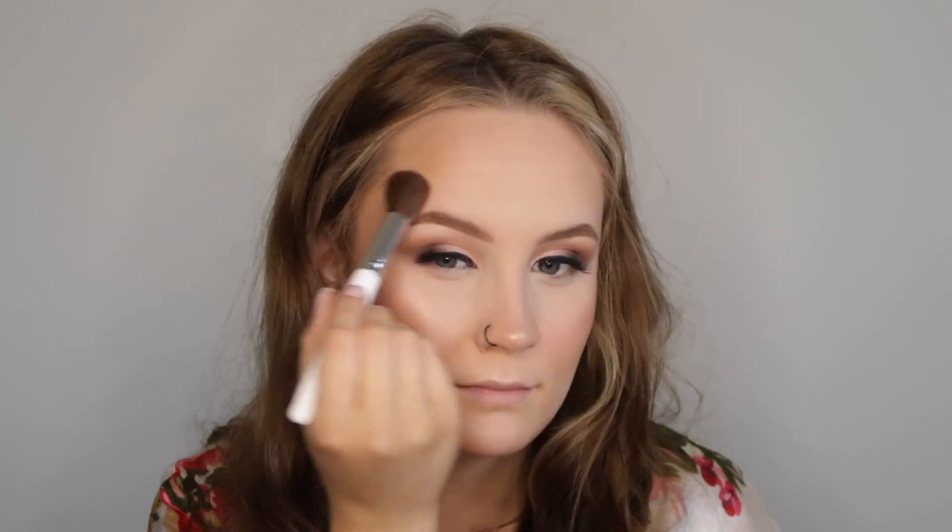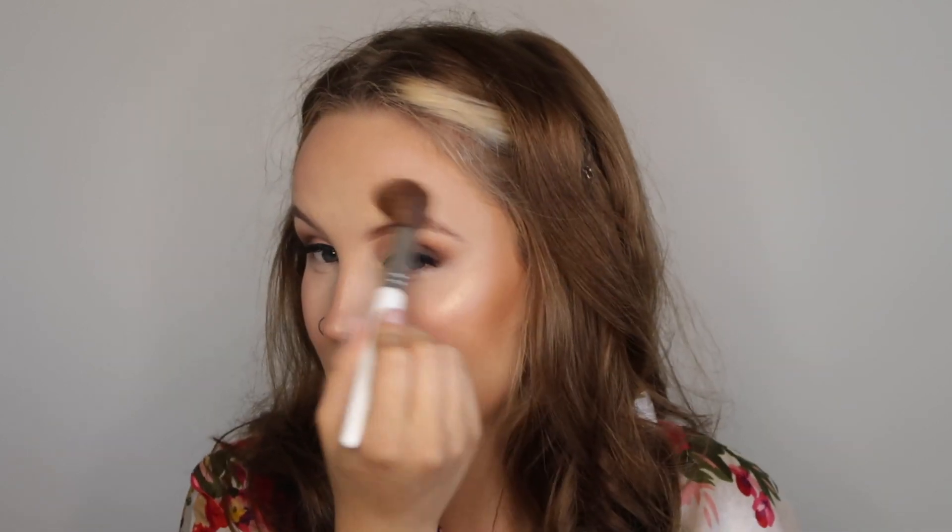This is a Hard Candy Rose Gold highlighter. A little nervous about this, not gonna lie. Holy crap — y'all this is so intense!